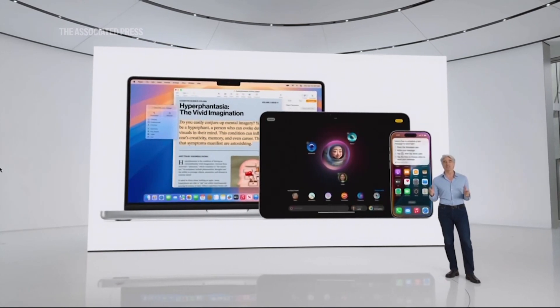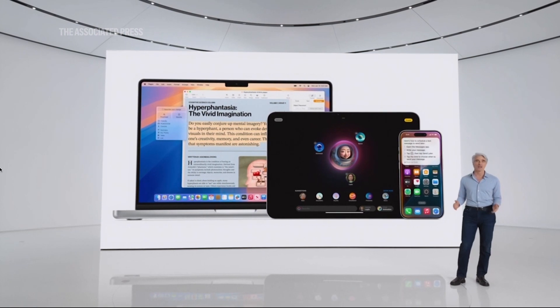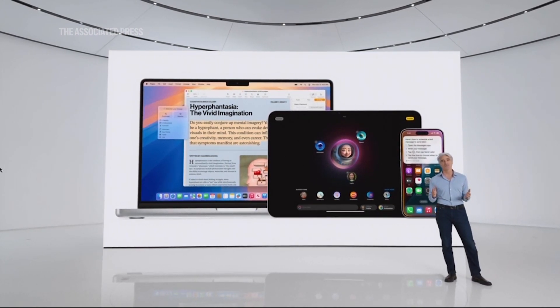Apple Intelligence is available for free with iOS 18, iPadOS 18, and macOS Sequoia, bringing you personal intelligence across the products you use every day.